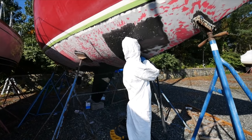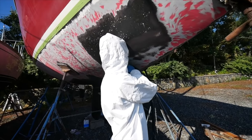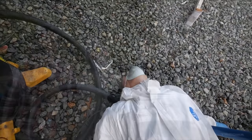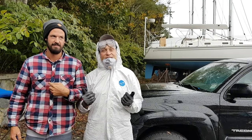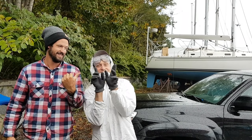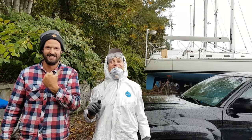Last but definitely not least, we did the antifouling. It started out fine, but I was not warned how much work it is to sand the antifouling down to the barrier coat, and I quickly started to hate it. John and I took turns, but we may not have gotten done in time without our surrogate Father Bruce lending us a hand for an entire day.